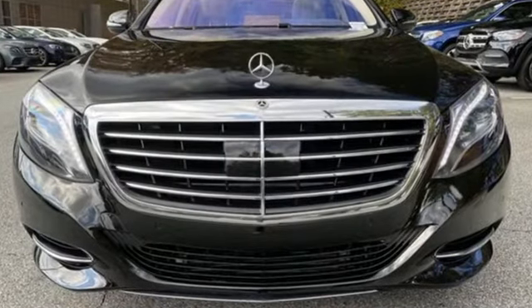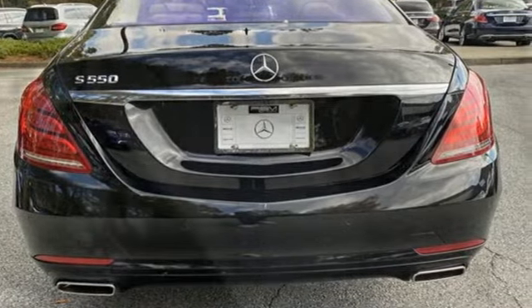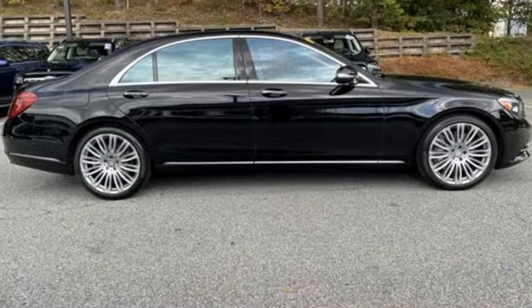Auto-dimming rear-view mirror, refrigerated box located in the console, front heated leather bucket seats, integrated navigation system with voice activation, automatic transmission, dual-zone climate control.